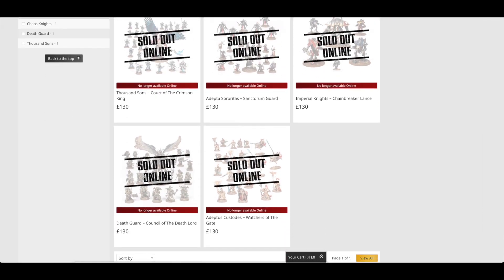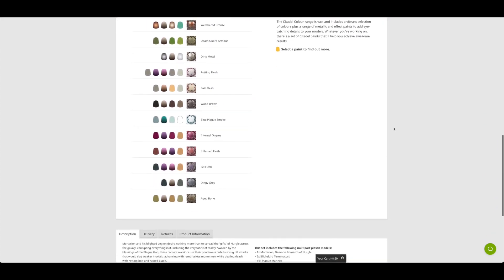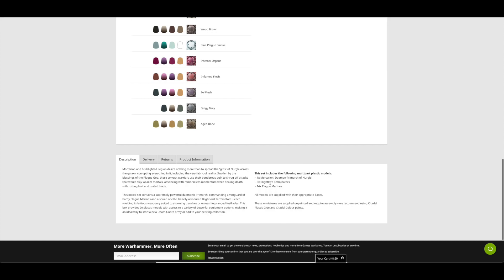Then you've got the Death Guard Council of the Death Lord. Again, another really expensive miniature in this Battleforce — 20 plastic miniatures in this one. You can see it includes Mortarion, five Blightlord Terminators, and 14 Plague Marines. When you look at it you think, oh, 14 Plague Marines is a lot — but you only get seven in a box.